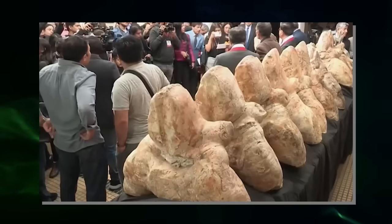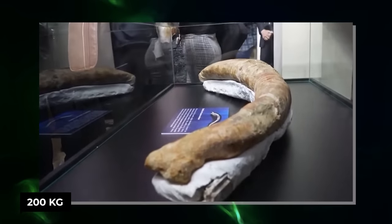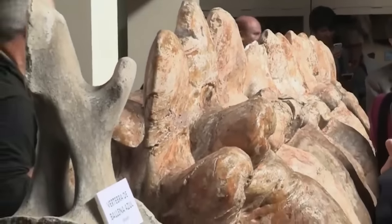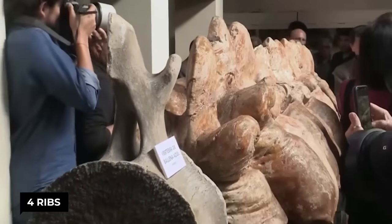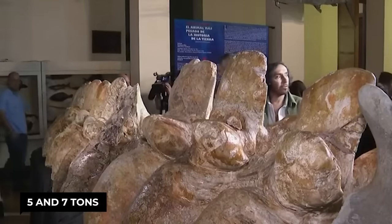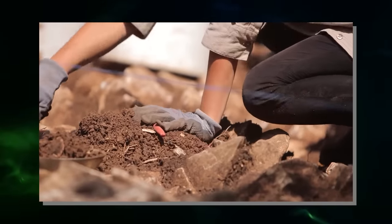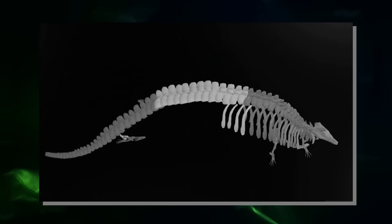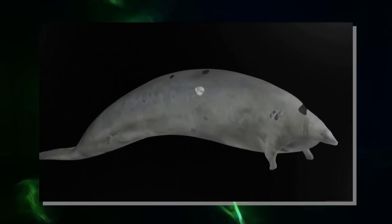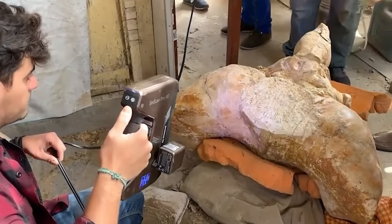13 gigantic vertebrae — including one weighing almost 200 kilograms — were found at the Peruvian site, as well as four ribs and a hip bone. Its skeleton alone weighed between 5 and 7 tons, more than twice the weight of the skeleton of a blue whale. Its skull has not been found, but everything indicates that this creature had a super small head compared to its massive body.